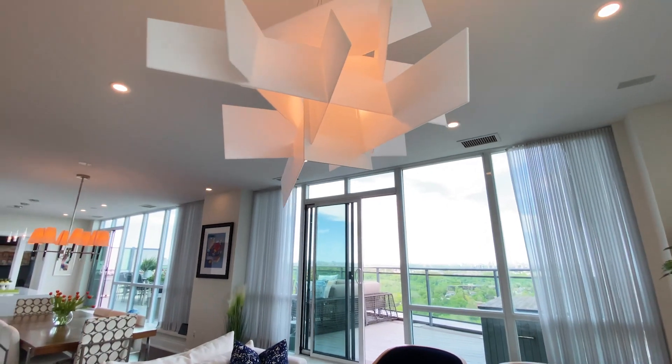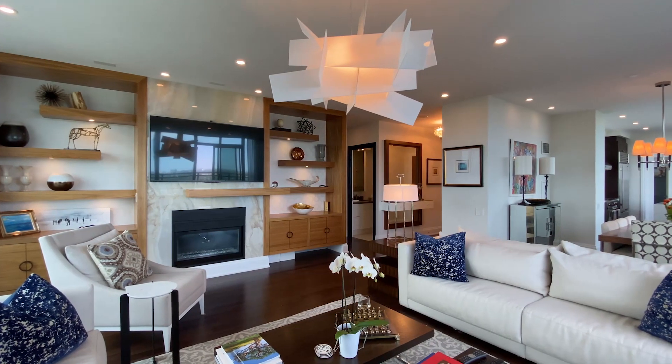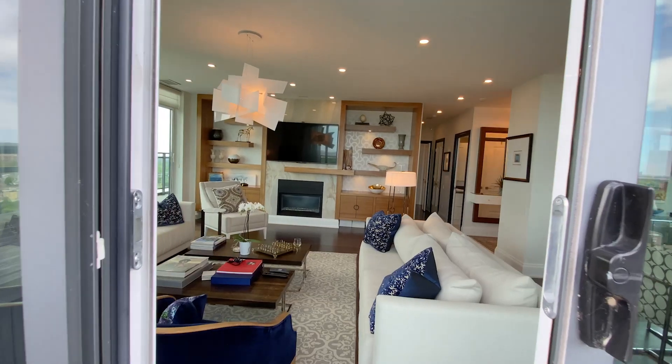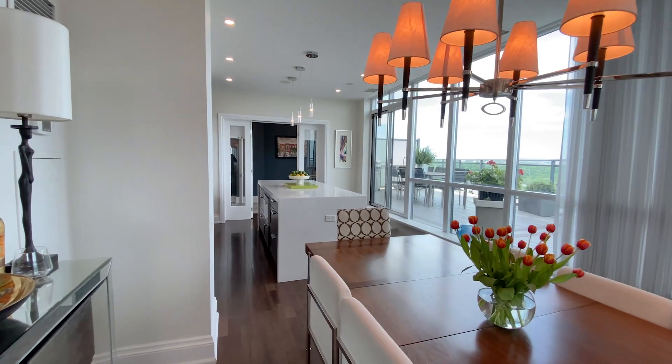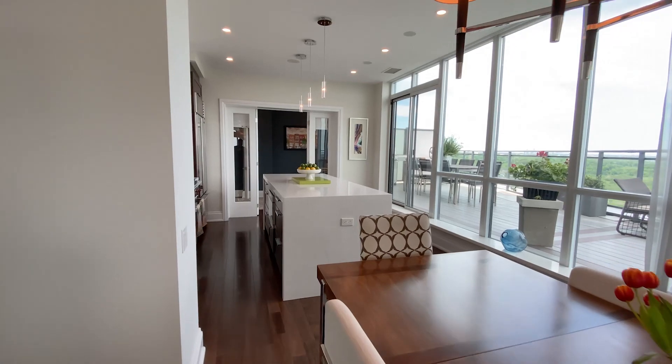The living area has custom pot lights and fixtures, a beautiful marble fireplace, and natural light pouring in from every angle. Two parking spaces and a locker are included with the unit and are easily two of the best spots in the building.